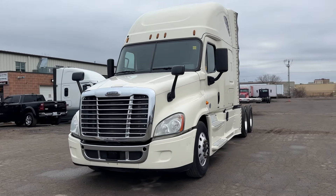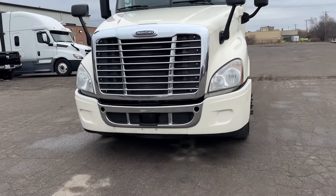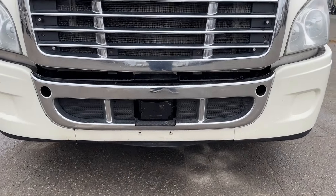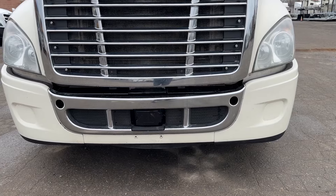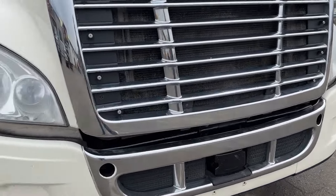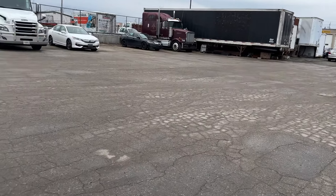Have a look here — you can see it has the collision mitigation sensor up front. This will detect metal objects in front and it will slow the truck down. It'll beep at you first and then slow the truck down. Works really well in stop-and-go traffic, especially with the automated transmission.